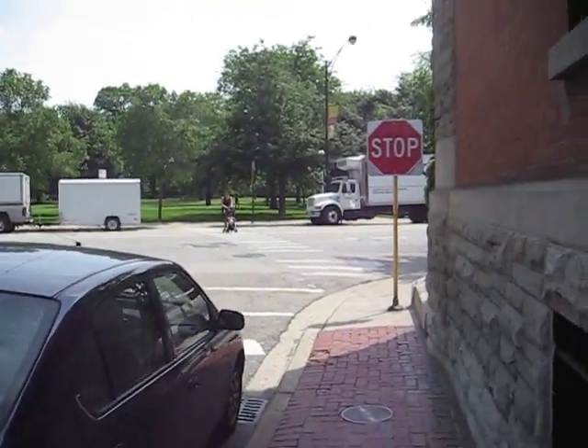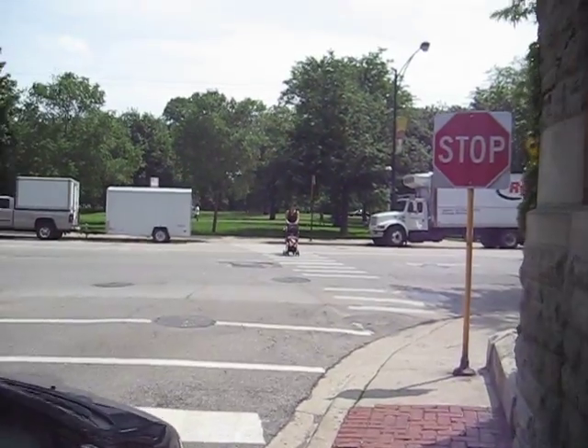So here's Lincoln Park. I'm going to wait until we cross the street to take more video — be right back.